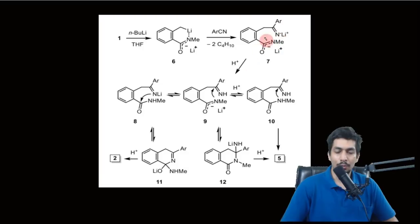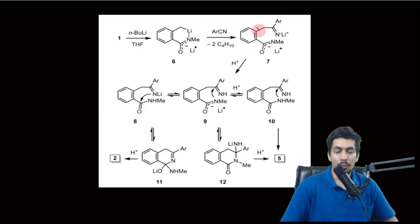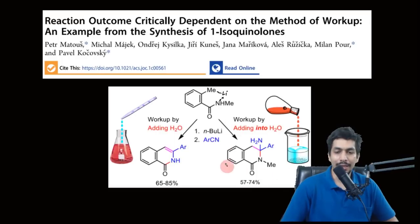Once the dianion is generated and you add water, two things can happen. When the water is in excess — as when adding the reaction solution to water — both N⁻ anions get protonated. You end up with NH and a double bond NH. Both anions get protonated in the excess water. This nitrogen then reacts to give an NH₂ group, ultimately producing the aminal product.